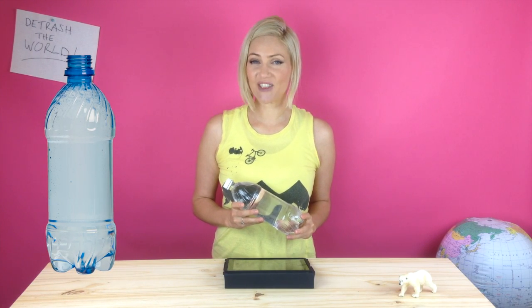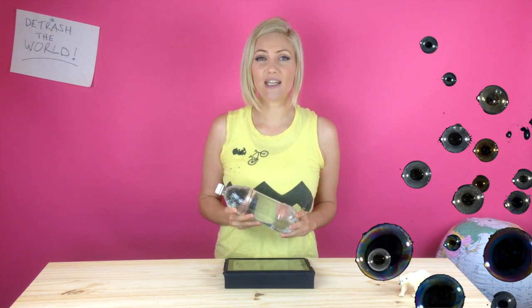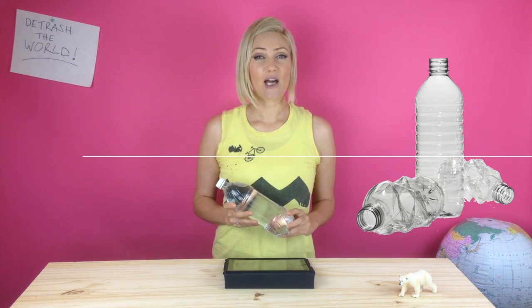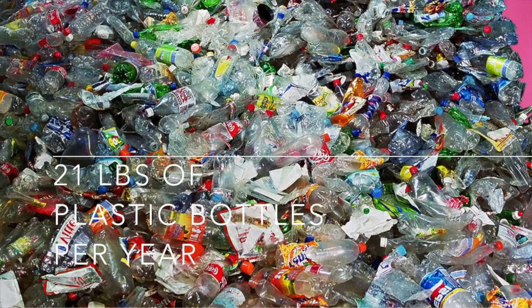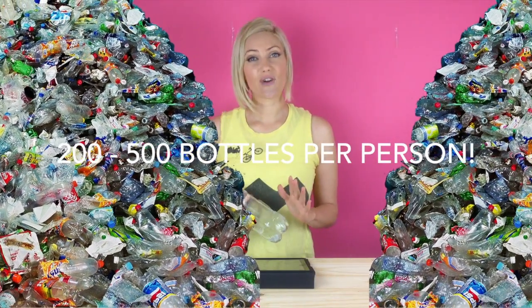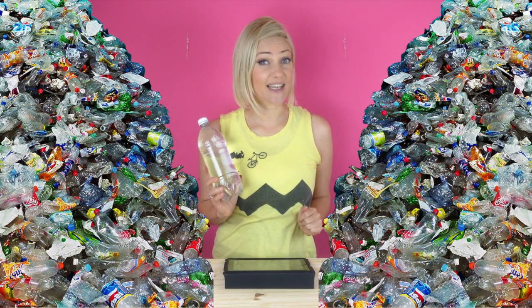Drinks that come in plastic bottles have become such an everyday way of life. We don't even think about all the resources that get used to make the plastic and then where they go when we throw them out. Each American throws out about 21 pounds of PET plastic drink bottles per year. That works out to between about 200 and 500 bottles per person. That is quite a bit of plastic just to have a drink.